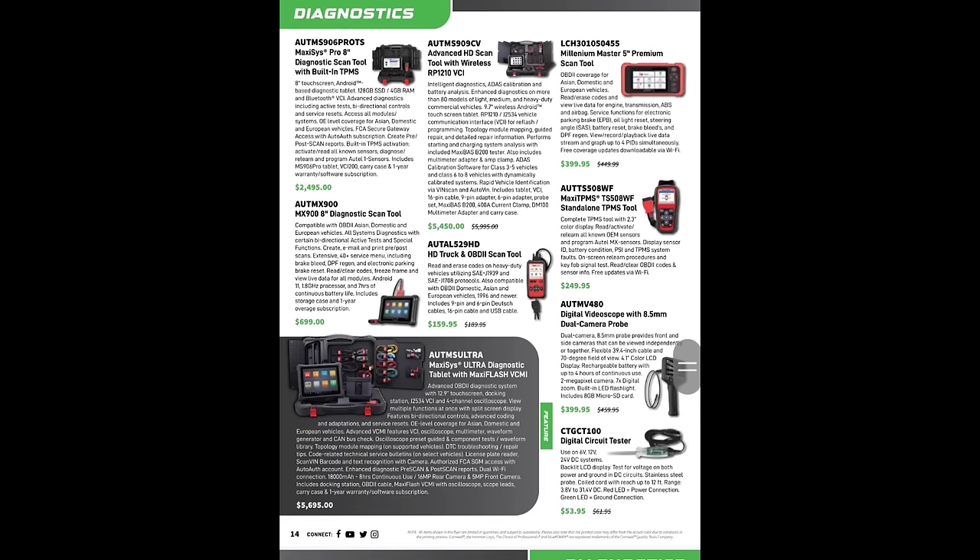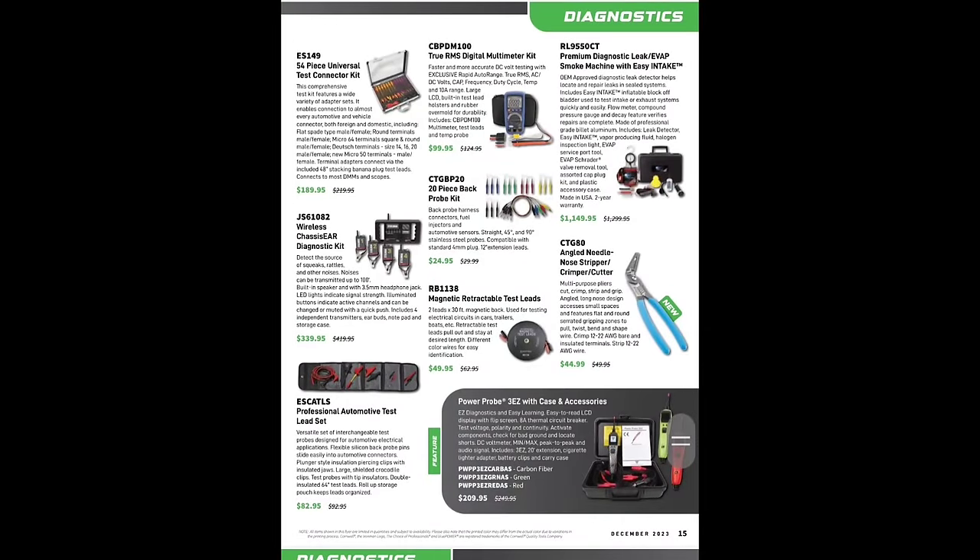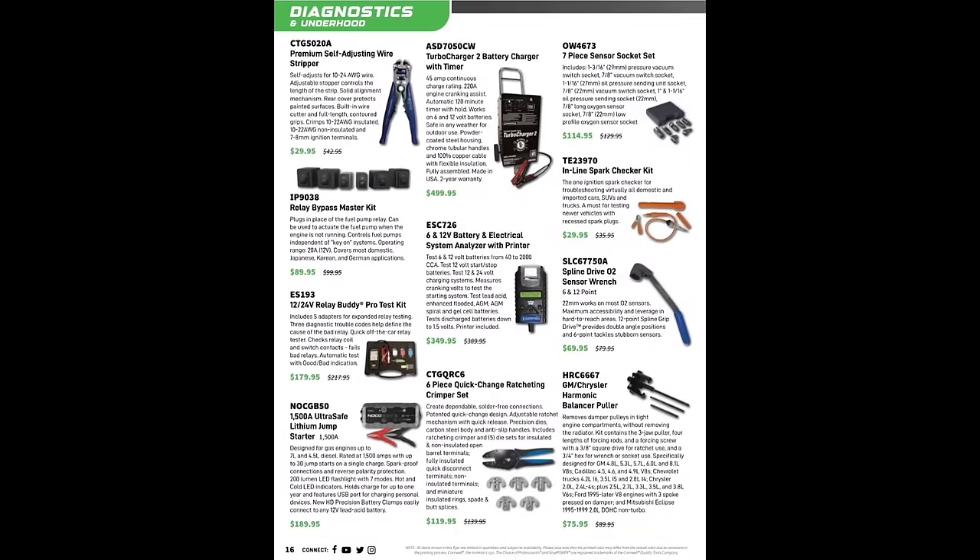We got some Autel stuff — nothing too crazy here. 54-piece universal electronic specialties connector $189. Angled needle nose, stripper, crimper, cutters at $44.95 — those are new. Smoke machines available too. The inline spark tester — I've got that one, been using those for years. I see a lot of newer YouTubers starting to use them now. GM harmonic balancer puller. Relay bypass kit $89.99 — those are from IPA Products, very nice stuff. Socket sensor combo $114.